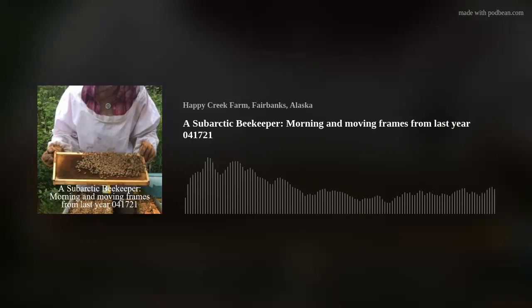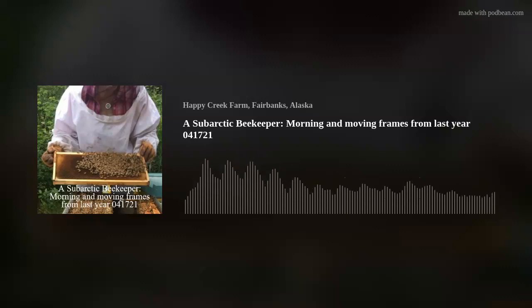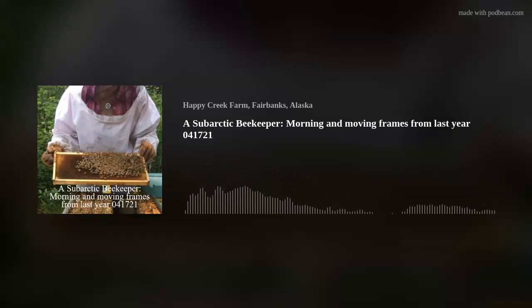I'm also moving the entrance reducers out. My hives are polystyrene. I do have some wood hives — there's one I use in case of emergency. So I have some wood hive reducers and some hive reducers that came with the hives. Just had a bee come out of hive number one as soon as I moved the entrance reducer out of the way. It's always a good sign.